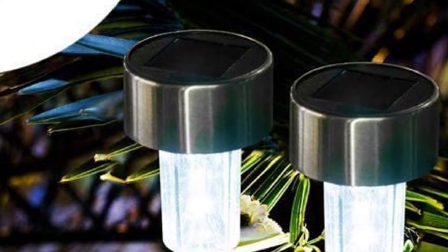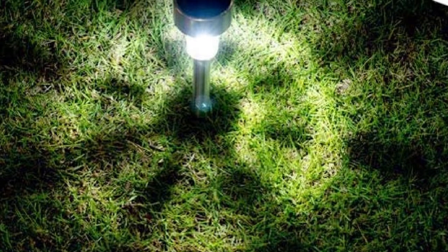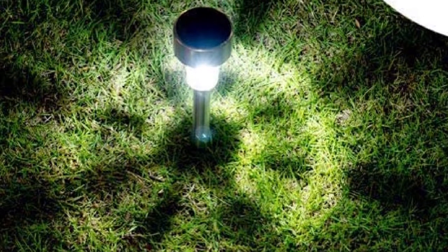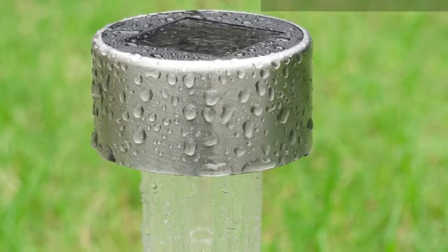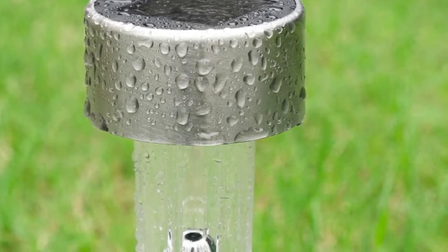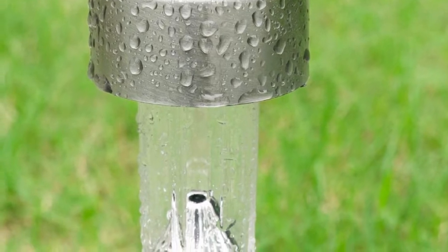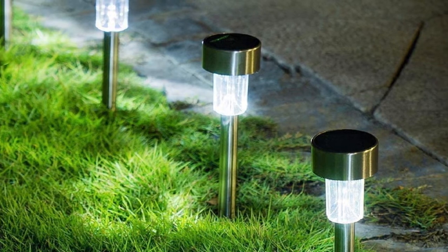You can rest assured that they are weather-resistant, meaning they still charge and shine bright even when it is raining. Since these lights are made of premium quality materials, they are durable enough to withstand changing weather conditions. I love these lights because I do not have to turn them on and off manually — they automatically light up when it starts to get dark and turn themselves off at dawn. The light they emit is great and warm, though I think it could be more intense.